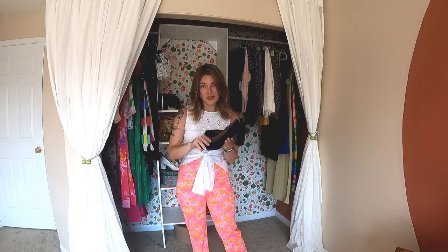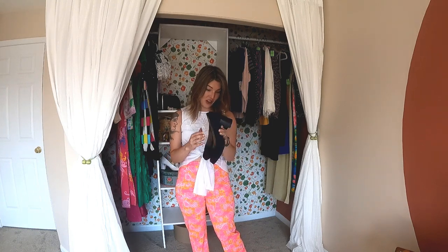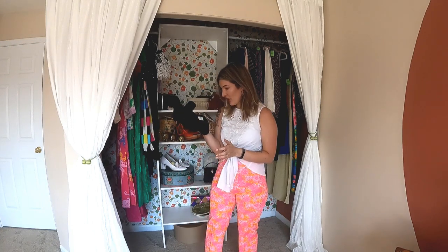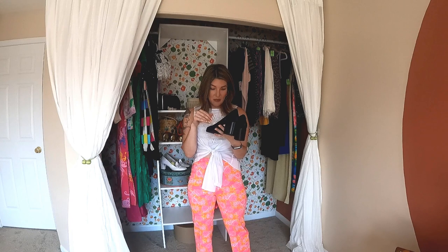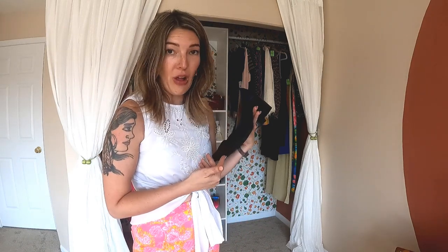These are definitely going to be huge for me in the fall. There's cat hair on them, but these are by Clark's and they look like they've hardly ever been worn — maybe never. In fact, there's a sticker on the bottom. I got them for $6.99. I'm going to wear these all fall because they'll be comfy, cute, and they're suede.